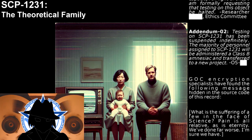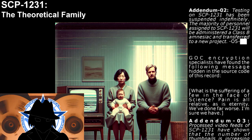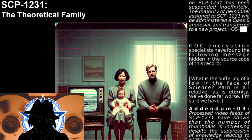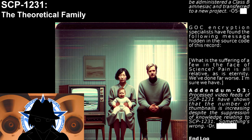GOC encryption specialists have found the following message hidden in the source code of this record: 'What is the suffering of a few in the face of science? Pain is all relative. As is eternity. We've done far worse. I'm sure we have.'